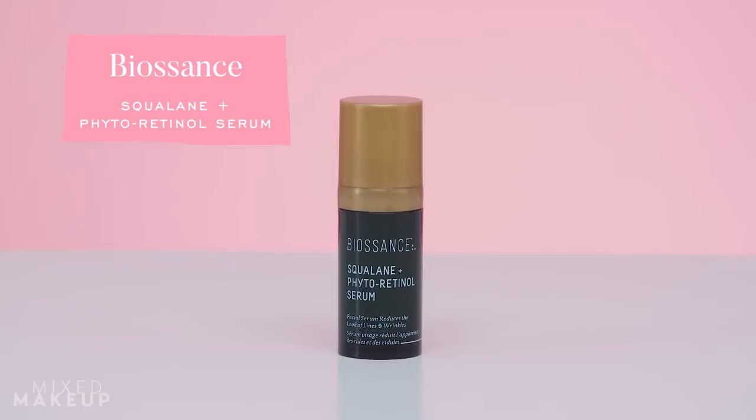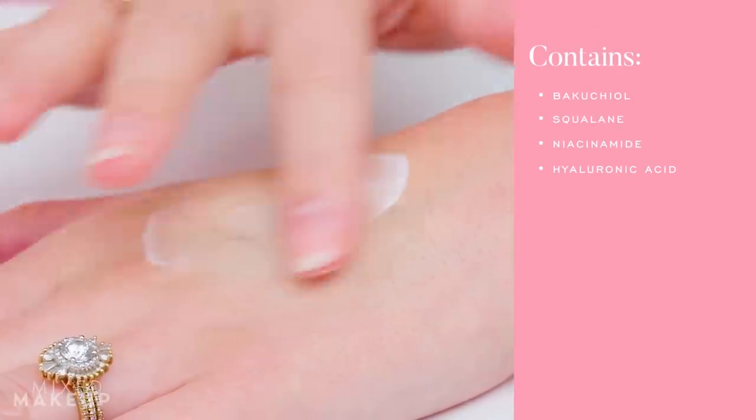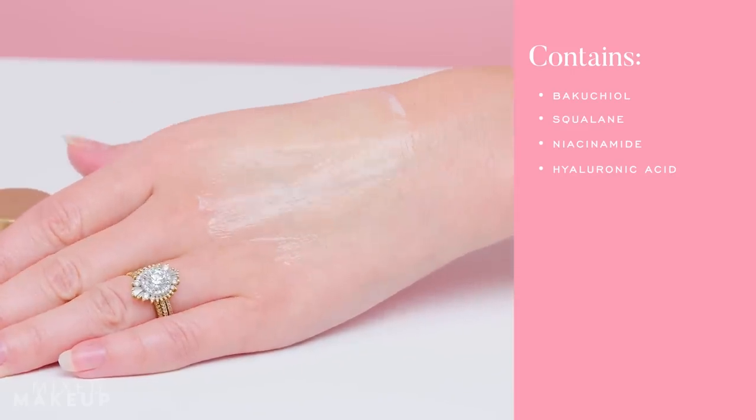Next up on the list is the Biossance Squalane and Phytoretinol Serum. If you've been watching me through my two pregnancies, you'll know this is a product I used consistently because I love retinol but couldn't actually use it while pregnant or breastfeeding. This was one of my lifesavers — I was looking for something that could take the place of a retinol. It has Bakuchiol in it, which was actually the first product I ever used containing Bakuchiol. I don't think Bakuchiol truly takes the place of retinol, but it was nice to have an ingredient like it.